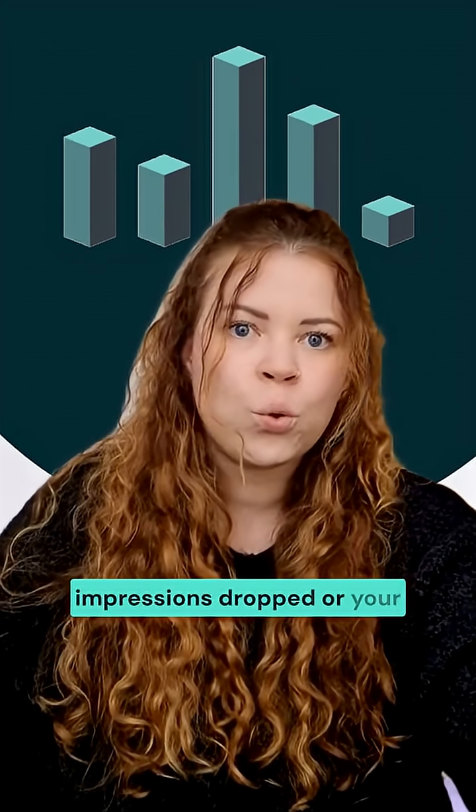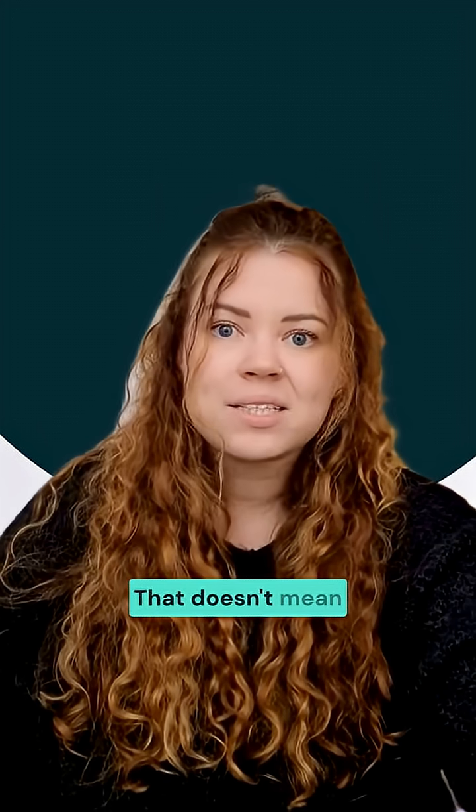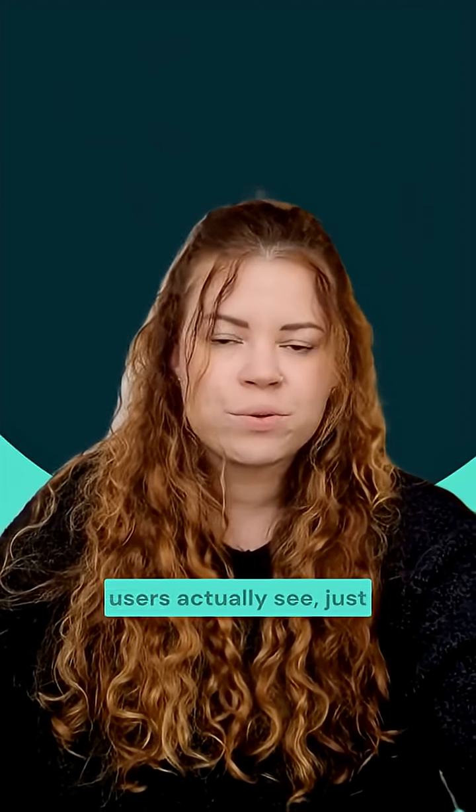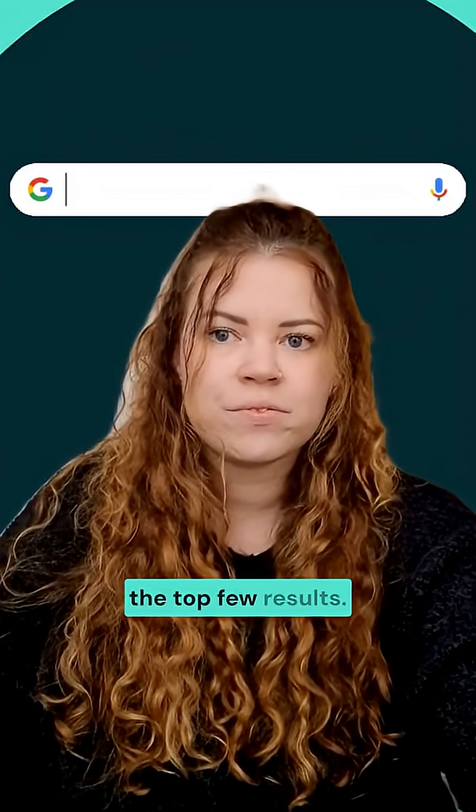You might have noticed your impressions dropped or your keyword reports look off. That doesn't mean your SEO got worse — it means the data is now more realistic. We're seeing what real users actually see, just the top few results.